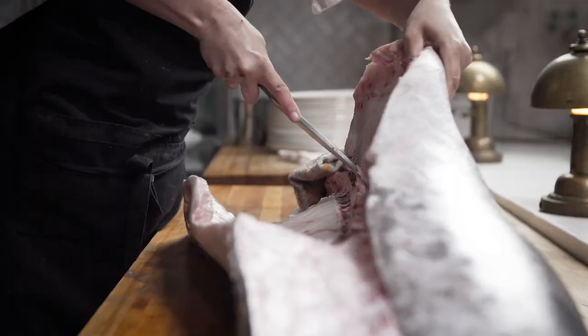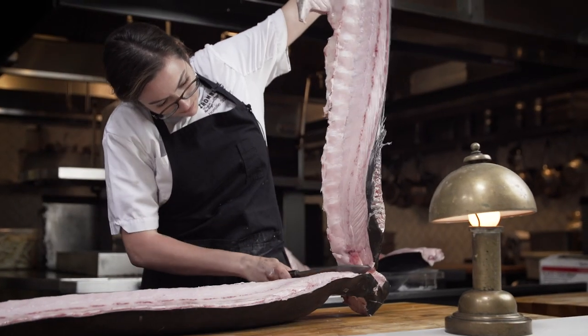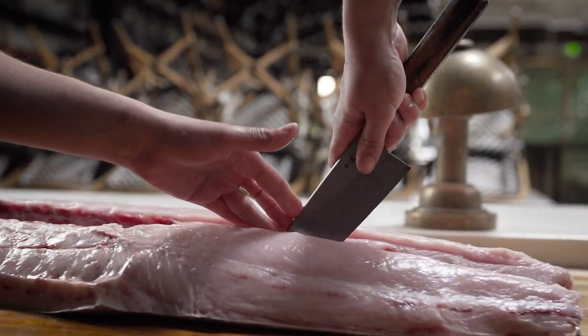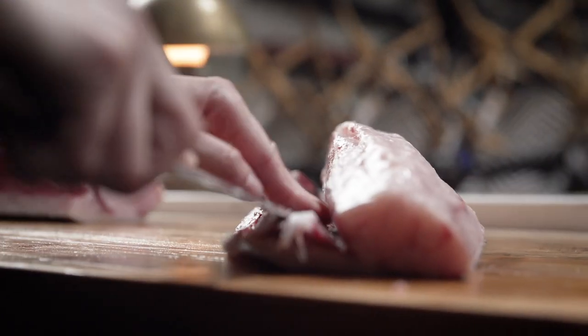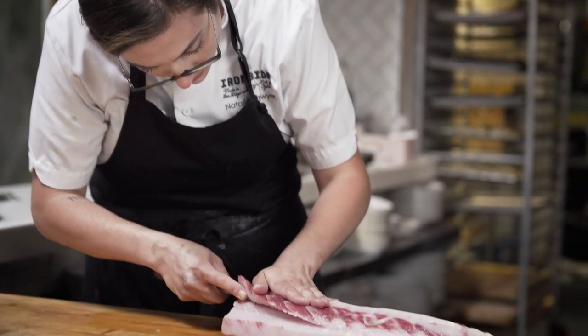Our chef is really great at taking something simple and just making it pop. Being the only fish butcher here and wanting to give the chef as much time as he can to monitor the rest of the restaurant, I might have one fish to cut or I might have 20, 30, up to 1,000 pounds of fish to cut in one day.